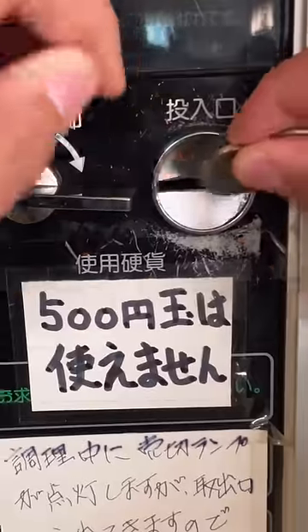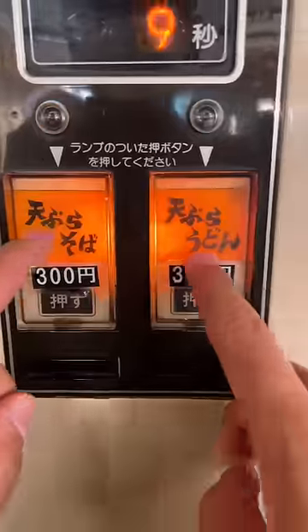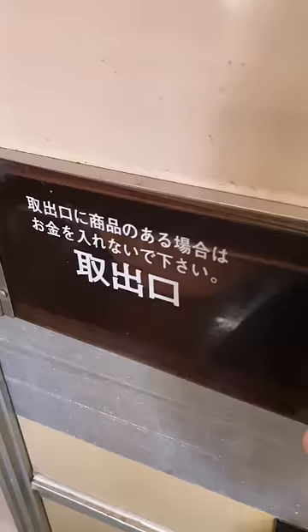For day 5 of the vending machine challenge, we have a warm bowl of udon noodles. For only $2, you can choose between udon and soba, and after about 30 seconds, your food will be ready.